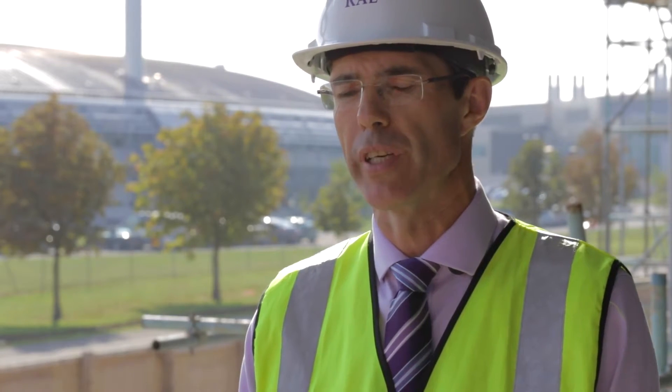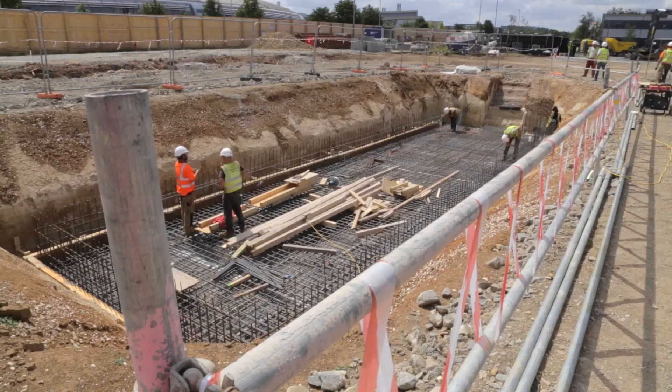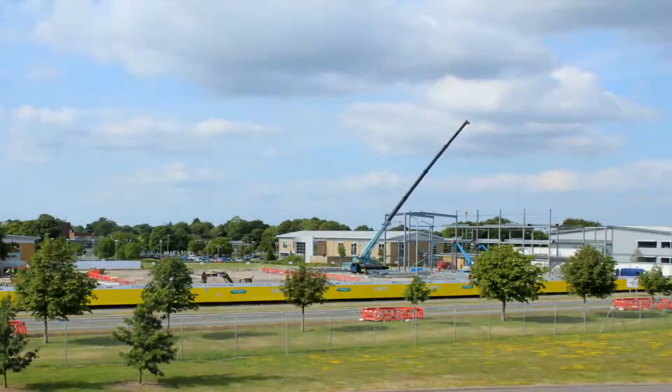My name is Sean Stewart. I'm the Head of Estates and Facilities Management for the Rutherford Appleton Laboratory. This new building that we're stood in at the moment will contain two large new vacuum chambers and will double the size of the satellites that we can build here in the UK.